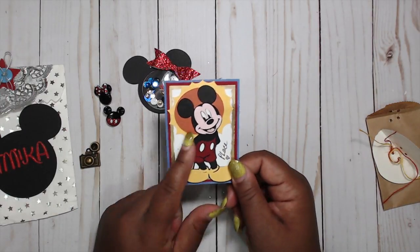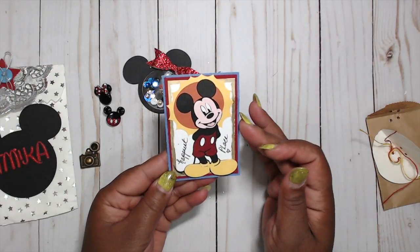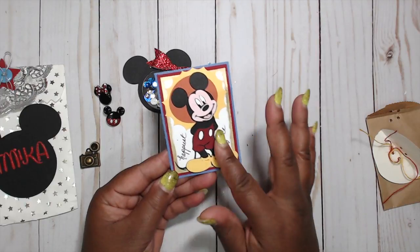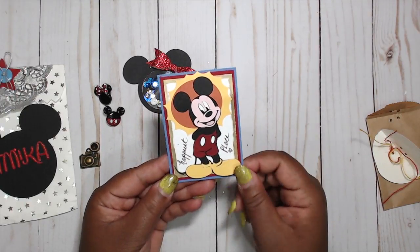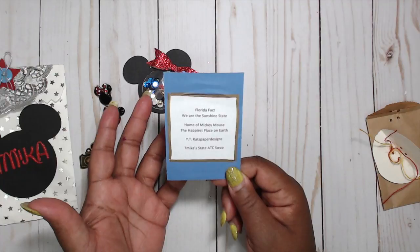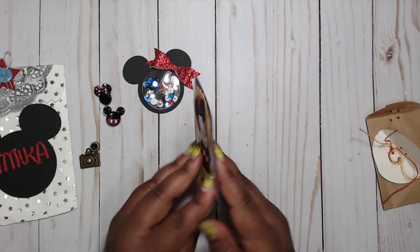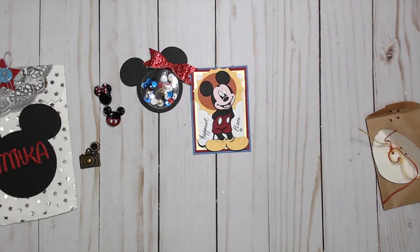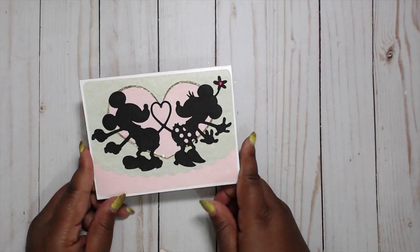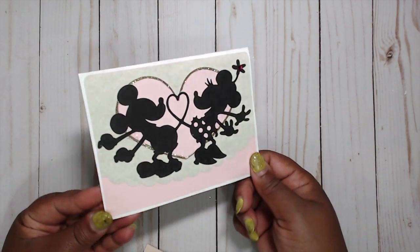Here is her card — she has Mickey Mouse himself with 'happiest place' written on it, layered in blue and red cardstock with the white cardstock etched in a gold pen. There's a sun behind him and he is paper pieced together. The Florida facts read: we are the Sunshine State, home of Mickey Mouse, the happiest place on earth. You can find her at Kat's Paper Designs. Really, really cute, Kat — thank you so much. She also sent a really cute birthday card with an outline design and a message right in the middle.